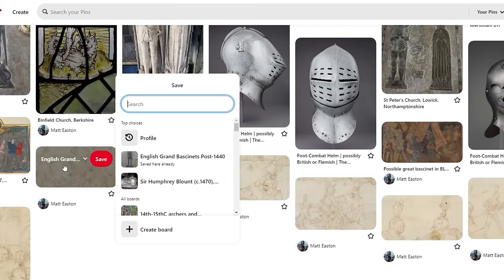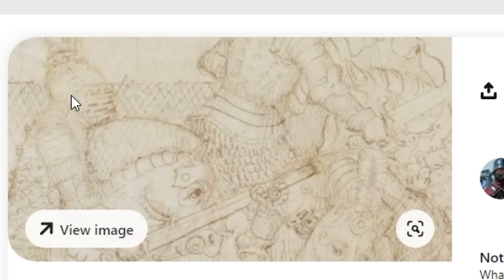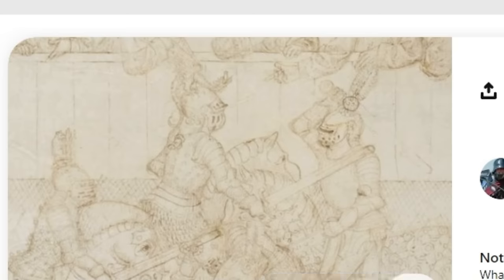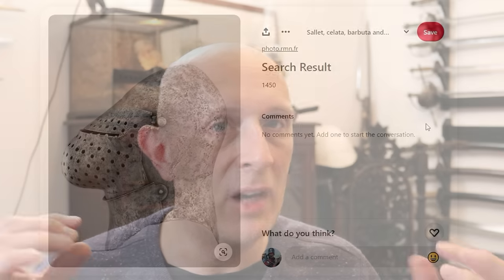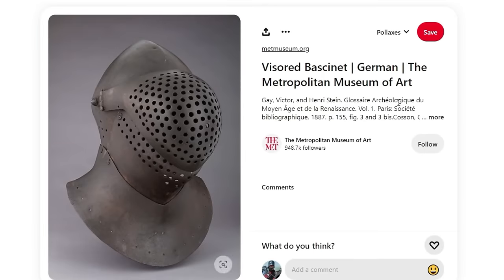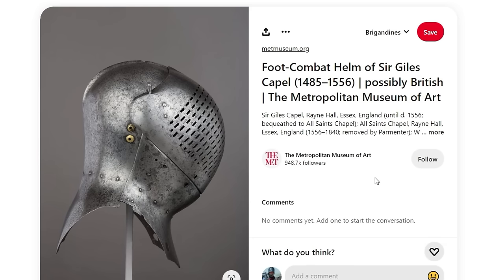Going later in the 15th century, we start to see holes more often become slots. Looking at something like the Beauchamp Pageant manuscript, we can actually see holes alongside slots — both were in vogue at the same time. My hunch is that slots are more of a tournament thing: better for vision, but not as good on a battlefield since they'd be more likely to allow blades and arrow points in. The holes are probably more of a military style, whereas slots aid vision and breathing for tournament use.